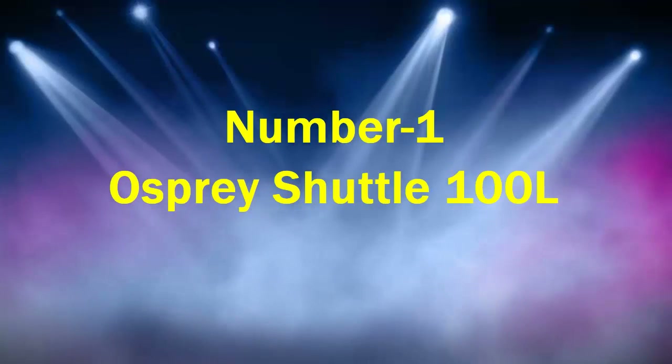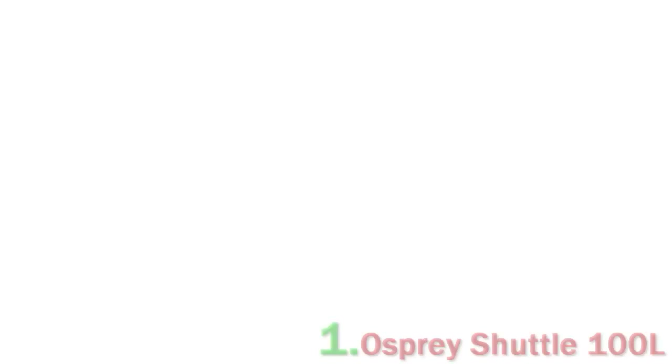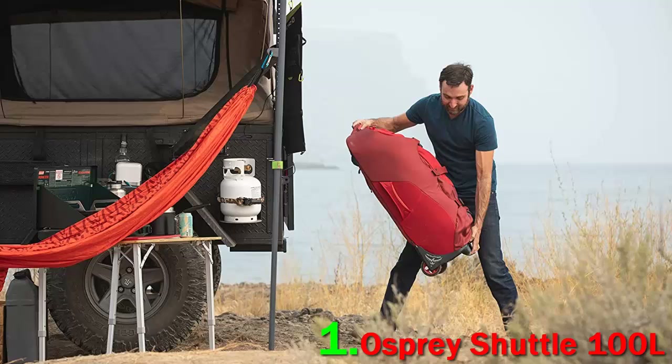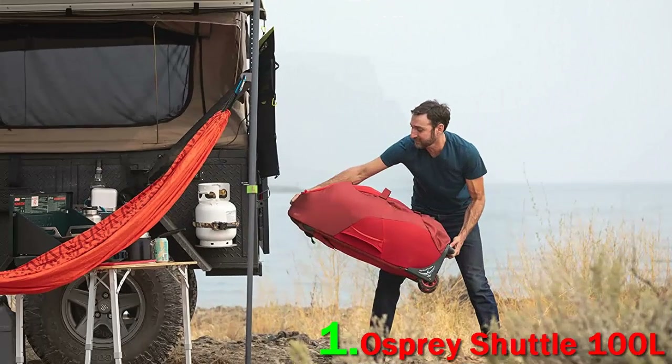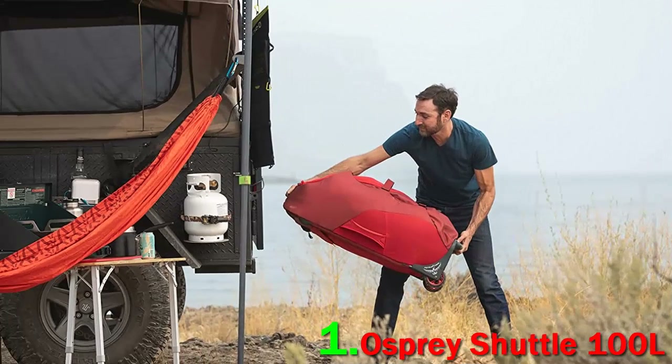Number 1: Osprey Shuttle 100L. For travelers torn between a standard duffel and traditional wheeled luggage, the Osprey Shuttle may be exactly what you're looking for. This high-end duffel is extremely roomy, durable, and comes with tons of organization. Time and time again, we've loaded an entire vacation's worth of clothing and other items into the Shuttle with ease.